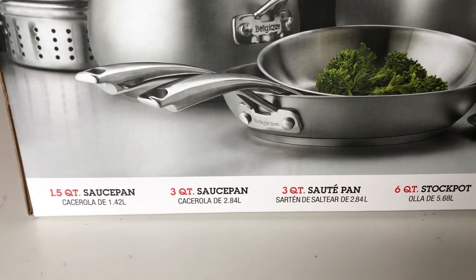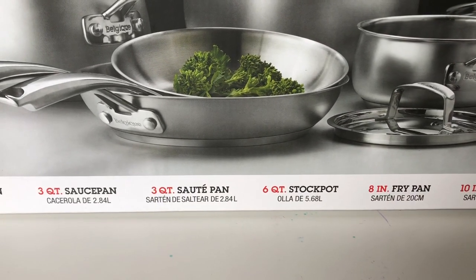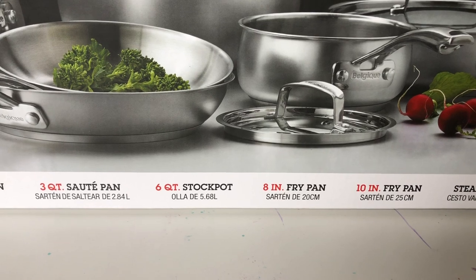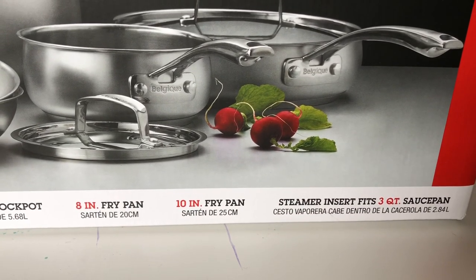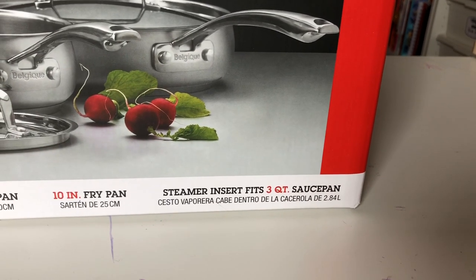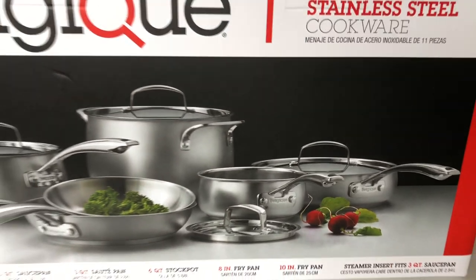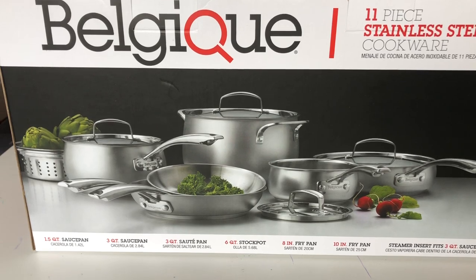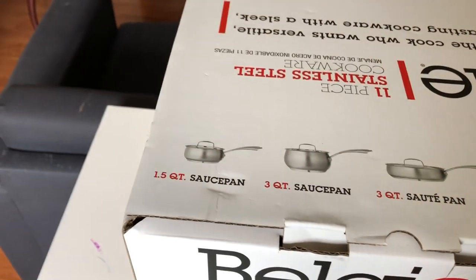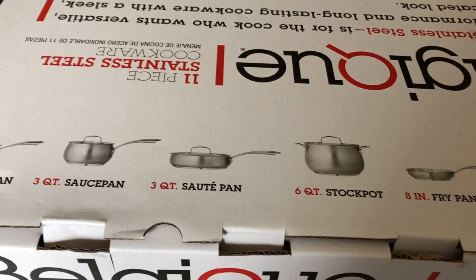You get a one-and-a-half quart saucepan, a three quart saucepan, a three quart saute pan, a six quart stock pot, an eight inch fry pan, a ten inch fry pan, and a steamer insert for the three quart saucepan. It's sandblasted steel so it'll work with induction cookware — that's actually why I got it.